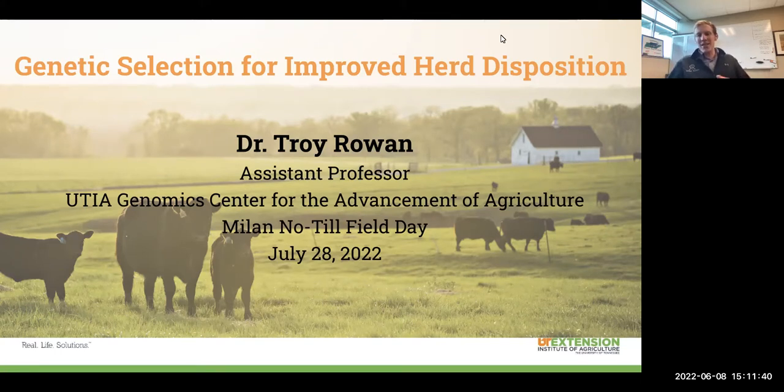What I'm going to talk about today is the heritable side of these things. We know that we can pass down from animal to animal either a nasty disposition or a good disposition. I'm going to talk about the genetic selection tools that exist for us as producers to go out there and evaluate animals and make selection decisions that will help us continue to keep our herds docile or make genetic progress on the docility of our herd as a whole.